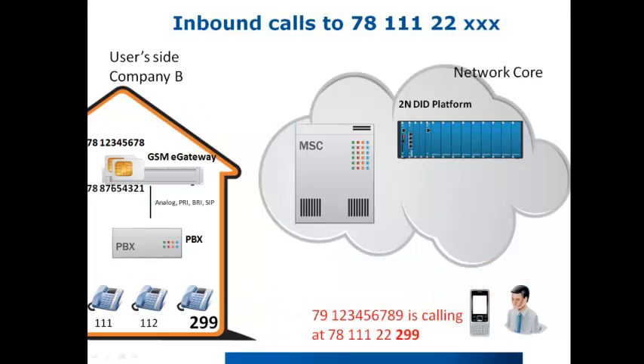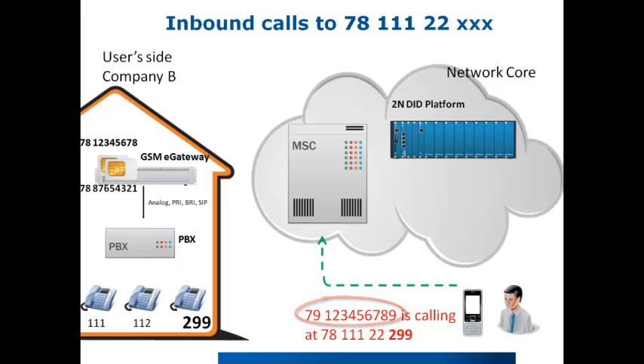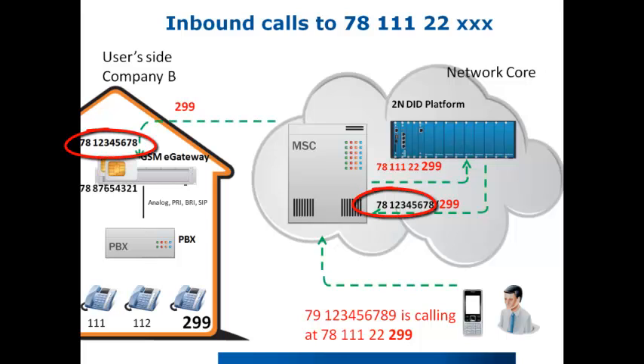The incoming direction is very similar to SIM hunting, but additionally the extension number is transmitted and finally split at the 2N GSM eGateway and sent directly to the PBX. For example, when 79123456789 calls 78111 222 299, the call goes to the MSC, which recognizes the virtual number range and asks the 2N DID platform for a free SIM card belonging to this virtual number and to the particular company. The 2N DID platform also sends information about the extension being called.